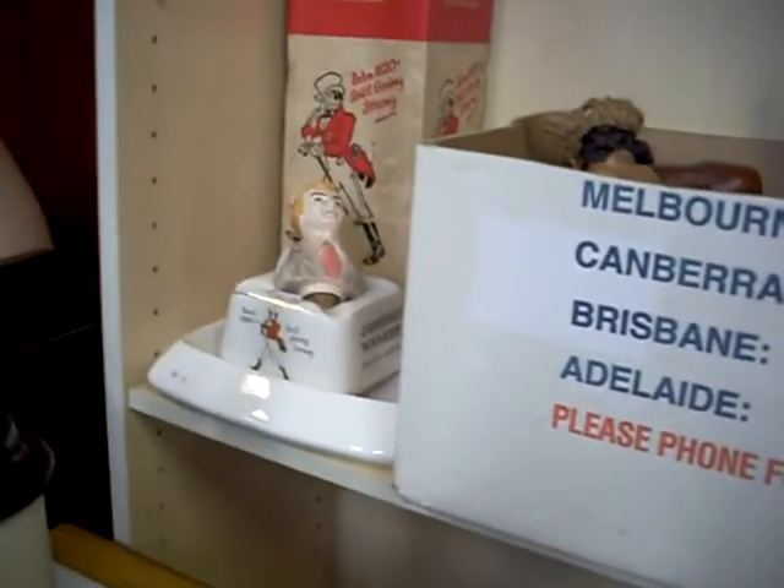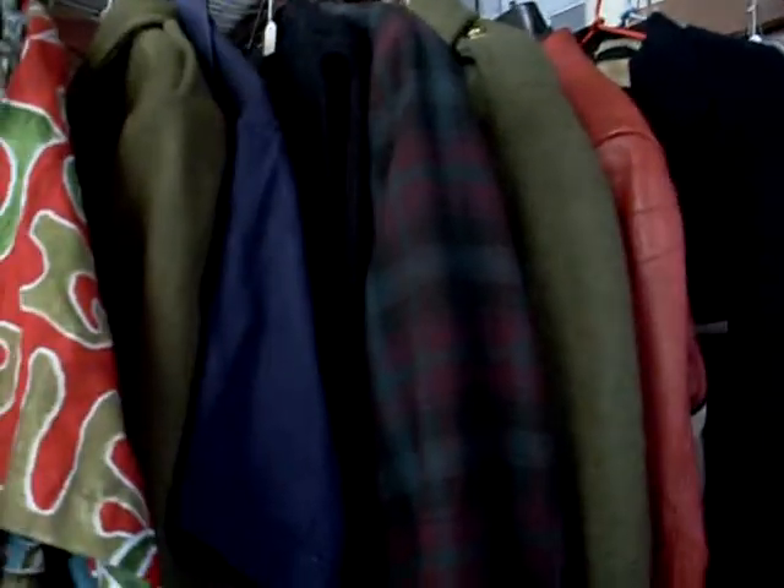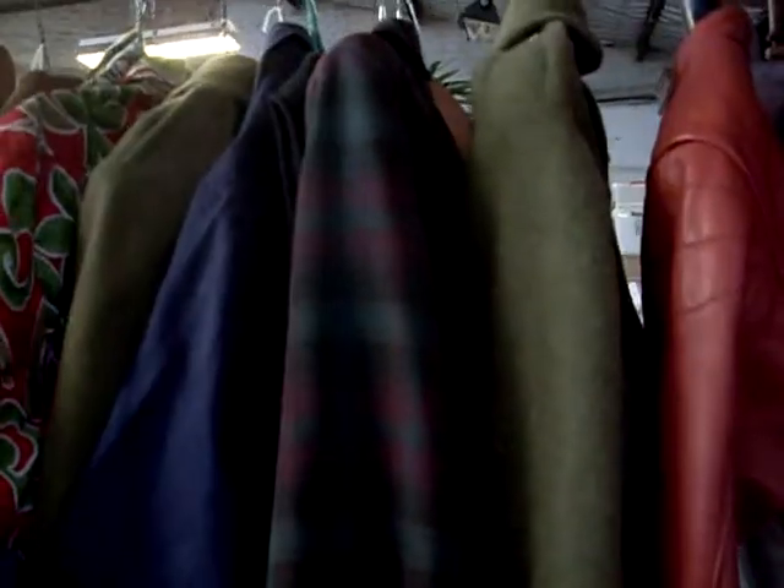Australiana stuff there with the Bob Hawke bottle stopper, more Australiana gear. And some cool clothes — leather jackets and sort of bomber jackets, World War II Australian trench coats, Richmond Tigers, Hawaiian shirts, mating guitars, footy jumpers, AC-DC shirts. There's some cool stuff there, good wee box of sporting stuff.